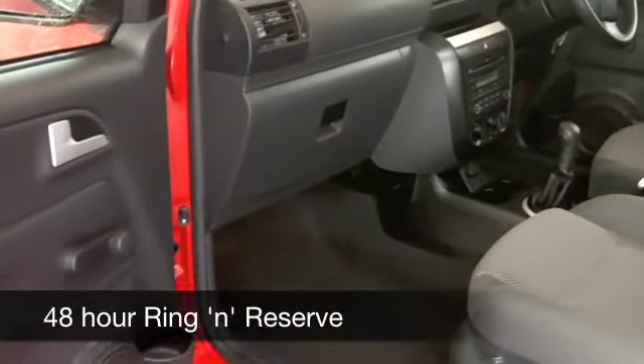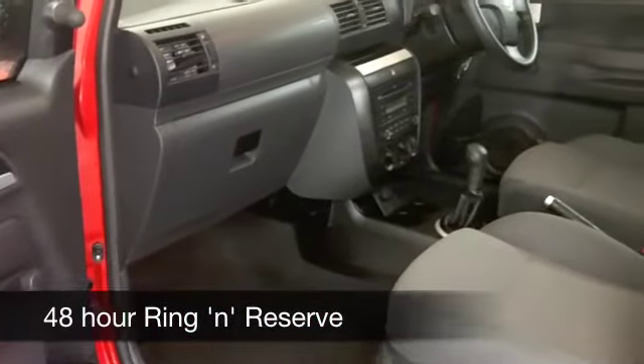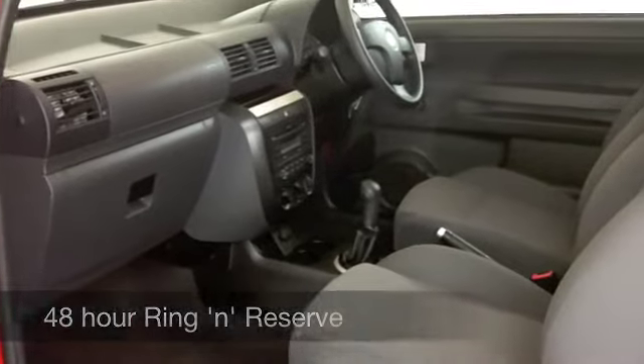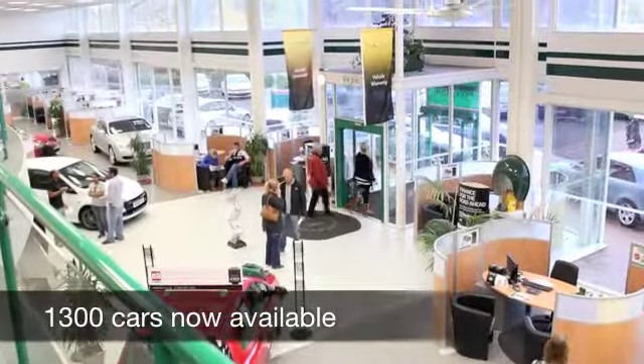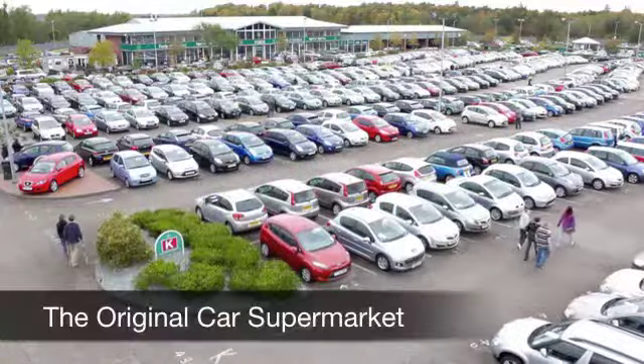You get a roomy cabin, nice comfortable cloth seats, and plenty of headroom as well, which I think is a good thing. There's a CD with MP3 player, so everything's there for you — don't think you're going to be disappointed.